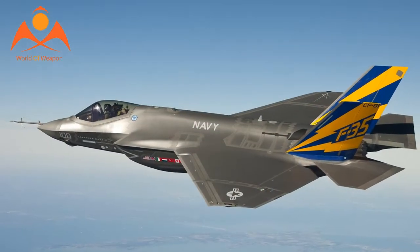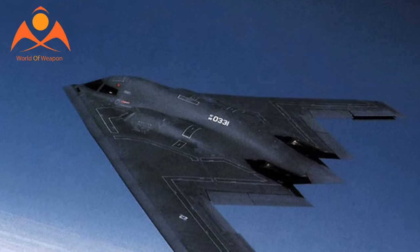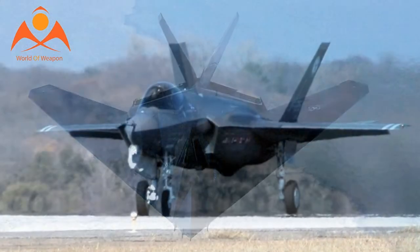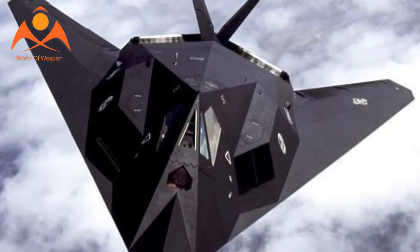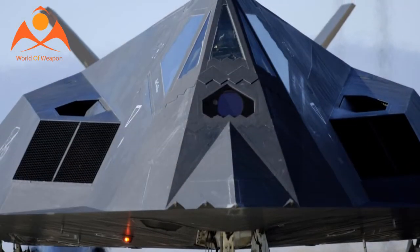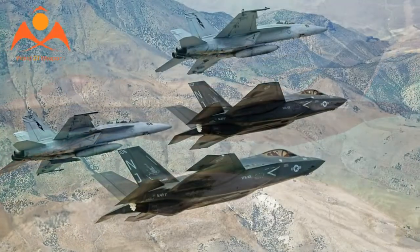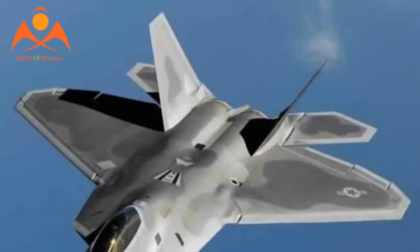Full-size stealth combat aircraft demonstrators have been flown by the United States in 1977, Russia in 2010, and China in 2011. As of March 2017, the United States Armed Forces utilized three models of dedicated manned stealth aircraft and the Chinese Air Force operates one, with a number of other countries developing their own designs. There are also various aircraft with reduced detectability, either unintentionally or as a secondary feature.